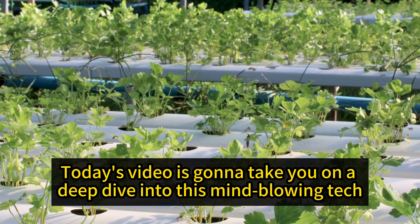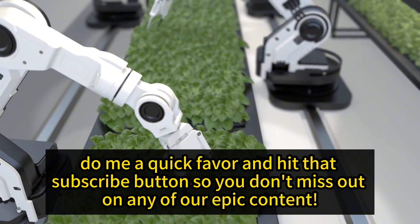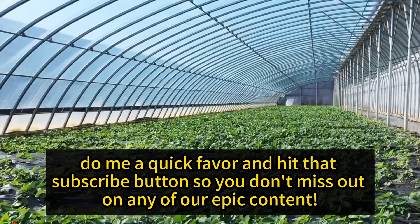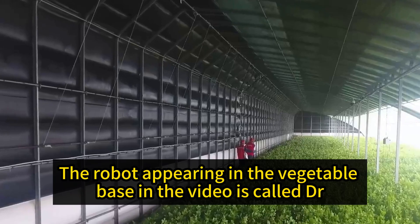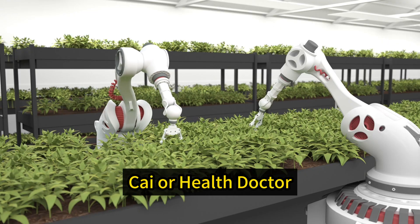Today's video is gonna take you on a deep dive into this mind-blowing tech. The robot appearing in the vegetable base in the video is called Dr. Kai, or Health Doctor.